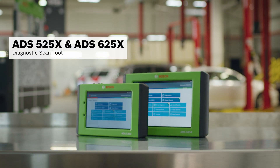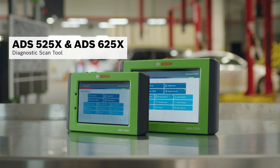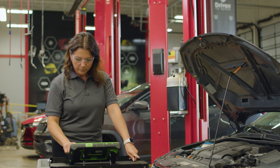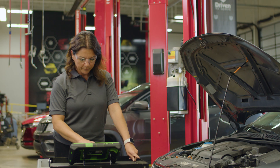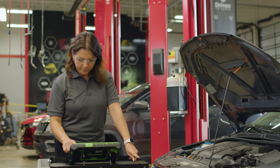We run a quick scan on the ADS525X or ADS625X diagnostic scan tool to see if any trouble codes are stored in the ECU. We get a VVT code P0011, which is camshaft A timing over advanced bank 1.